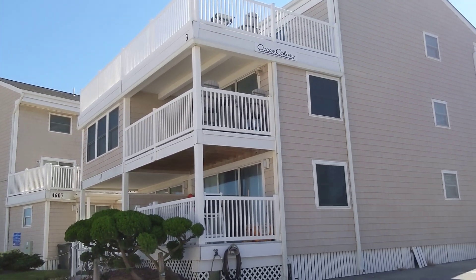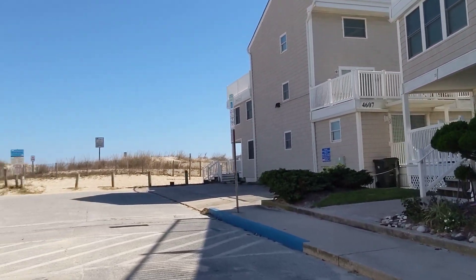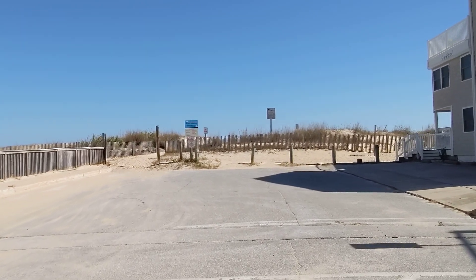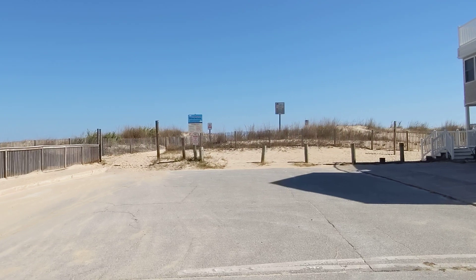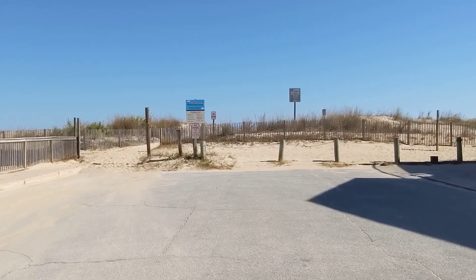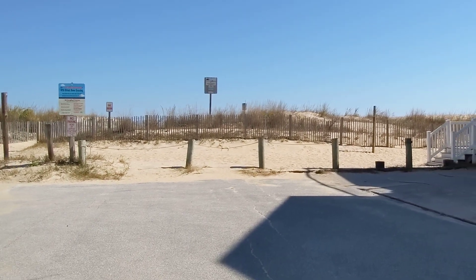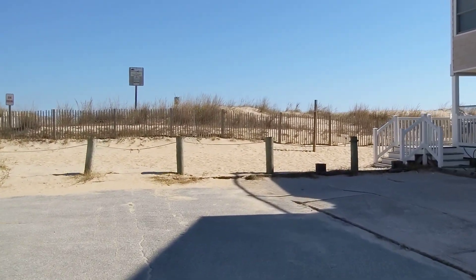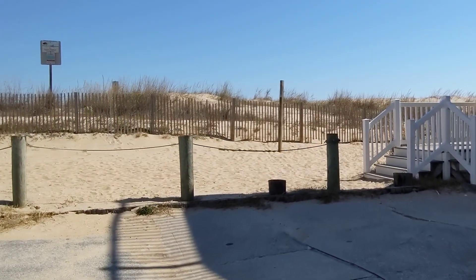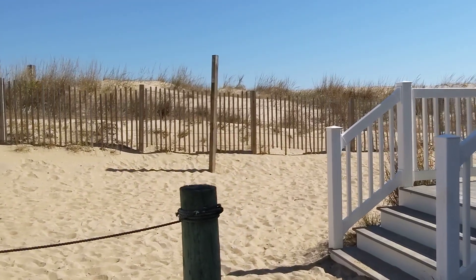Welcome everyone to Ocean City, Maryland. One of our viewers had a request for me to film the beach between 46th and 47th Street, including the Ocean Colony condominiums. Apparently they have a lot of fond memories at this particular street and beach. It's an absolutely perfect autumn day, so I thought it was the right time to check out this beach.